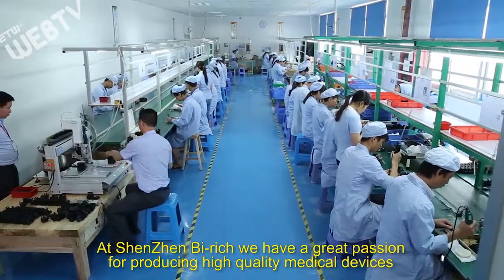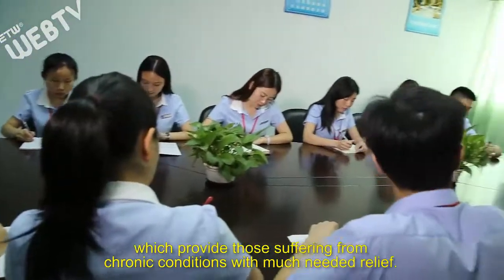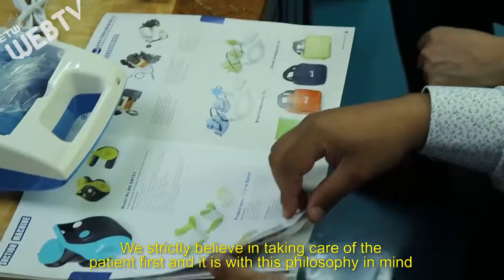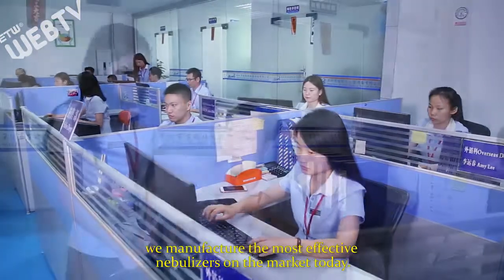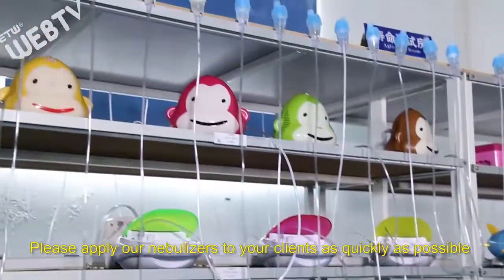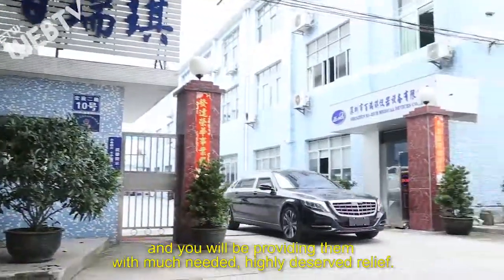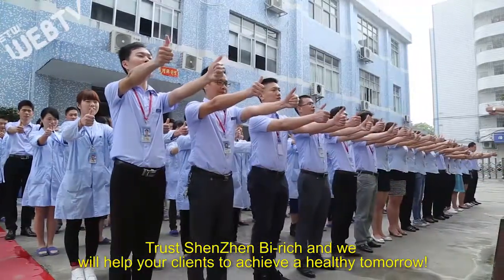At Shenzhen Beirich, we have a great passion for producing high-quality medical devices which provide those suffering from chronic conditions with much-needed relief. We strictly believe in taking care of the patient first, and it is with this philosophy in mind we manufacture the most effective nebulizers on the market today. Please apply our nebulizers to your clients as quickly as possible and you will be providing them with much-needed, highly-deserved relief. Trust Shenzhen Beirich and we will help your clients to achieve a healthy tomorrow.